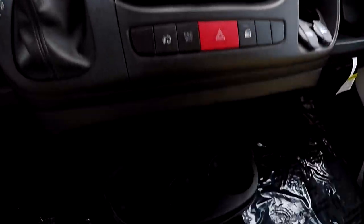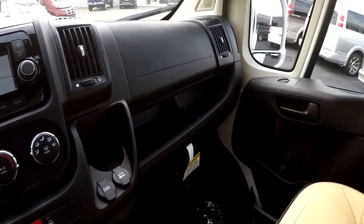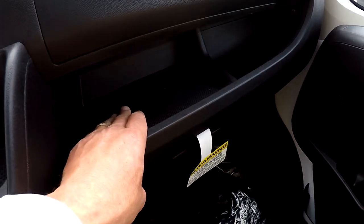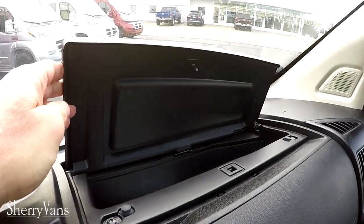There are actually six cup holders up in the front of this van, so there's plenty of storage for your drinks. You've got your standard glove box in front of the front passenger seat, a cubby hole between the glove box and the airbag, and an additional storage compartment on top.